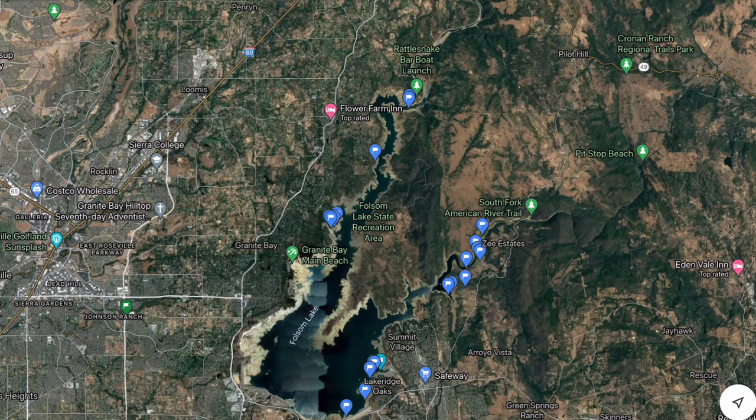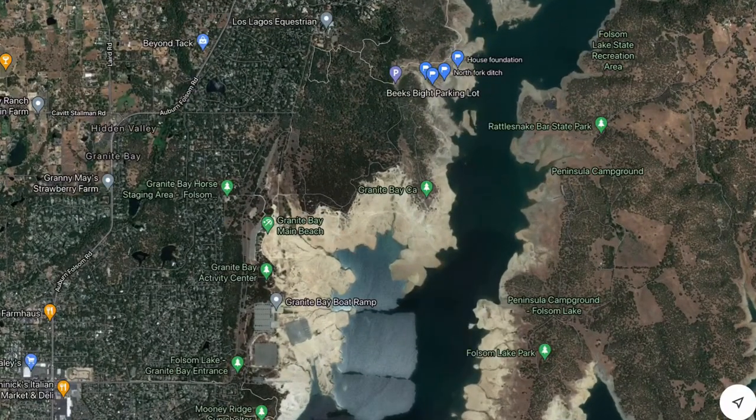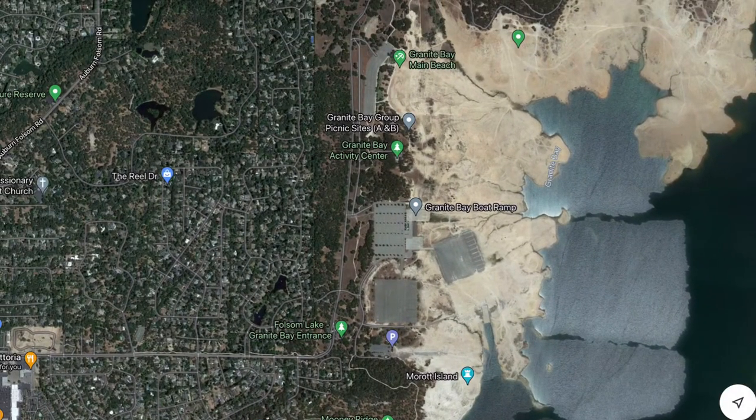You can see on the screen here I have Google Maps pulled up with Folsom Lake in the center. If we zoom in to the Granite Bay area, you can see where it says Granite Bay Main Beach. I'll put some call-outs on here in production so you can see an arrow pointing to where I'm talking about. You can see the Granite Bay Main Beach area, and the Folsom Lake Granite Bay entrance is where you come in — there are three large parking lots there.